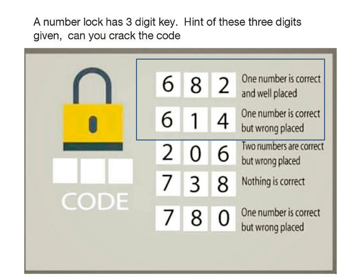If you observe closely, 6 cannot be the correct answer because 6 is placed at the first position in both conditions. So 6 cannot be correct and well placed for both conditions. Let's eliminate 6 from all the conditions because 6 cannot be the right answer.